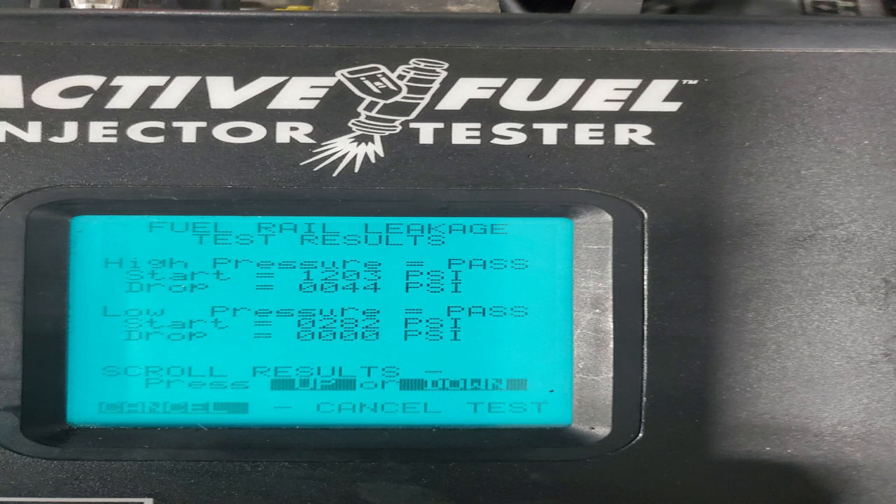It'll actually do a leak-down test too. What you're looking at there is the fuel rail leakage test results, and what it's telling you is that the high pressure side passed. If you look at that data, it says when it started its test it was at 1,203 PSI. The tool runs you through cranking it to build that pressure up, then it pulses everything to stabilize the pressure, gets a good accurate base point, and then it measures over a certain period of time that drop. You can see the drop value there of 44 PSI. I believe that is our injectors that were actually leaking down — a couple of them may have actually been leaking a bit — but the tool is saying that's a pass.